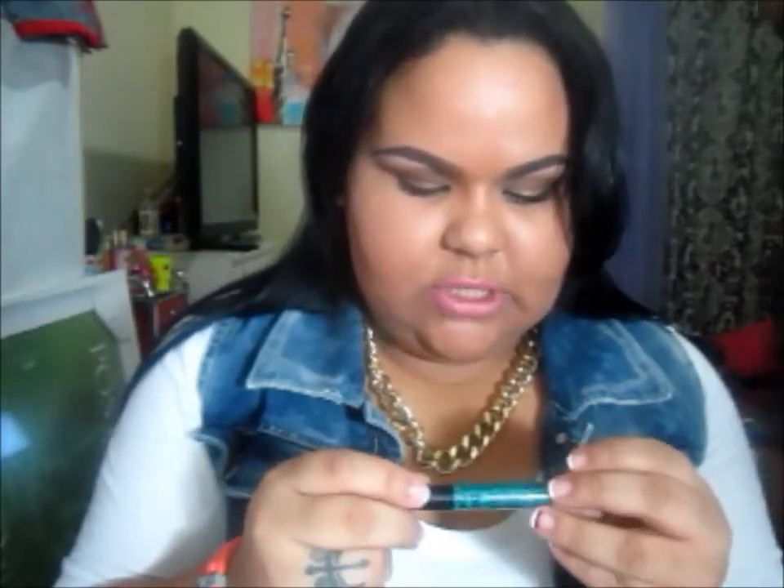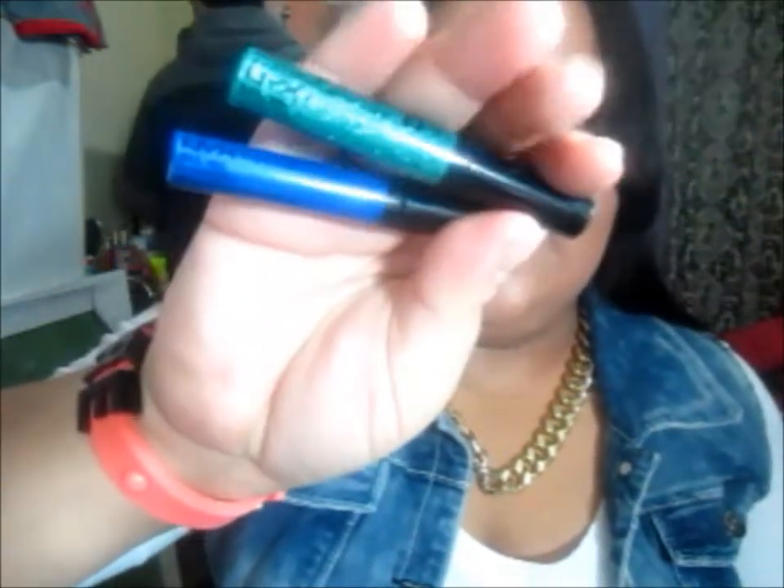Then I picked up two liquid liners. I got the Studio Liquid Liner in the color Extreme Blue and also another one which is a dramatic sparkle one. They were buy one get one 50% off.